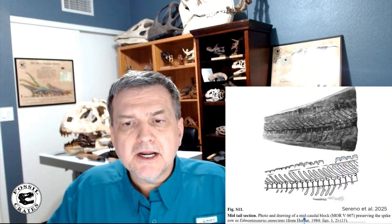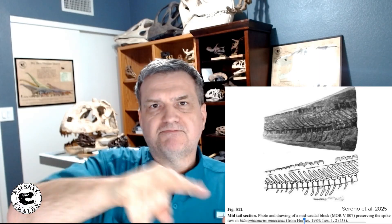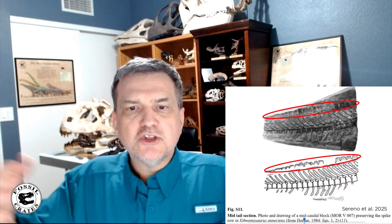Specimen 5730 was found in 1884 and was surrounded by a natural cast of its epidermal impressions, but unfortunately all the skin was prepared off — that specimen must have been spectacular. Then in the 1980s, Jack Horner published on MOR V007 and noted spikes on the tail side in a seemingly one-to-one match, showing how our understanding of Edmontosaurus has developed through time.